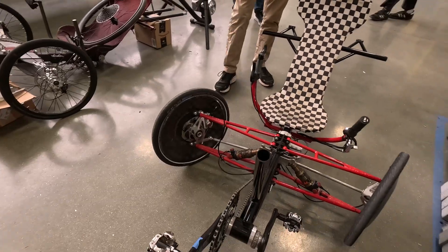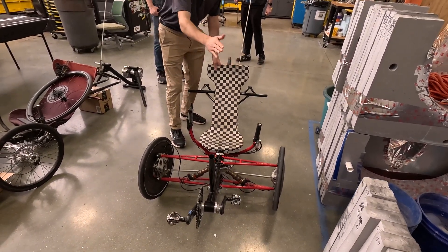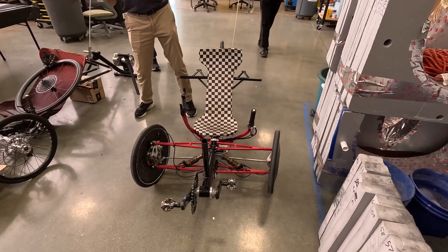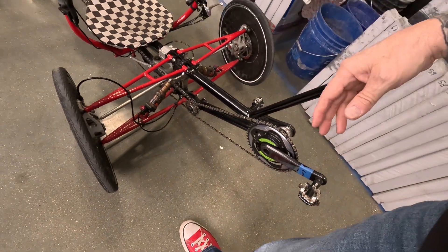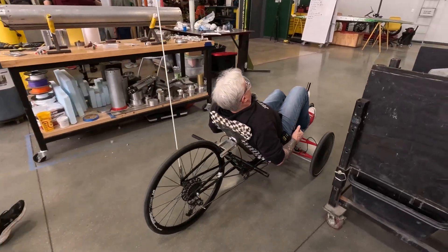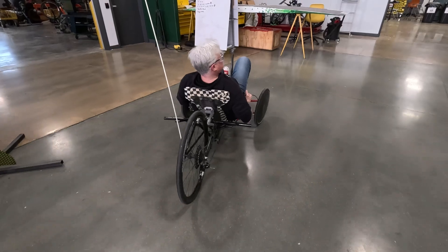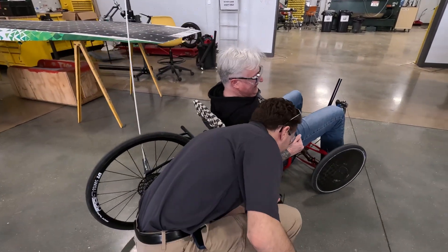These guys build crazy bikes — they're trying to race people. They developed a system where the bike can actually tip back and forth in parallel. As soon as you're hitting a corner, you can lean your body all the way in and keep your center of gravity real low and zip around that corner without losing any speed. Would you like to ride this one? Yes! Oh, this is nice.